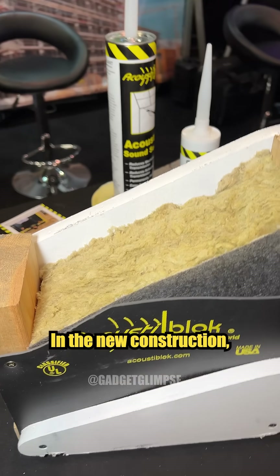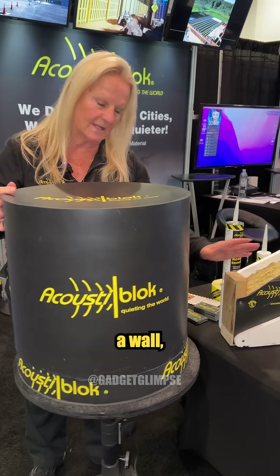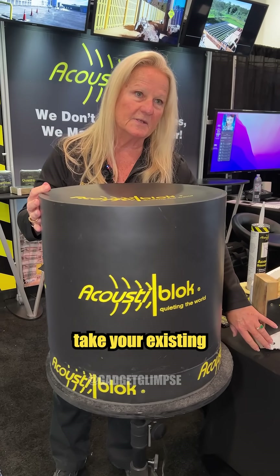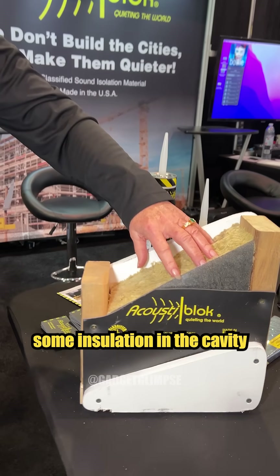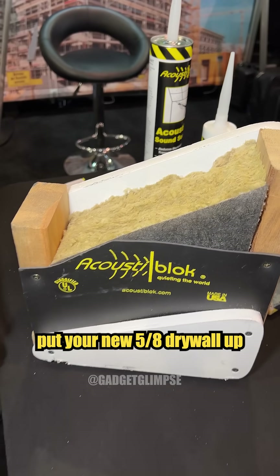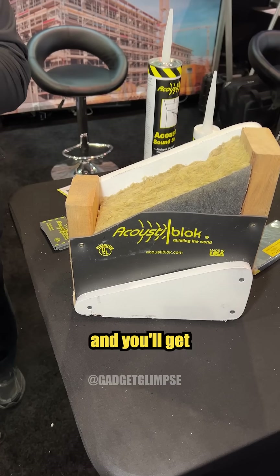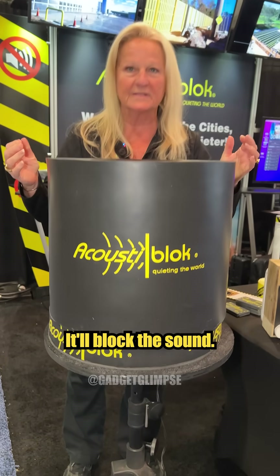In new construction, that would be the easiest to install. If you have to come in and retrofit a wall, you'd have to take your existing drywall down, make sure that you have some insulation in the cavity to help with resonation, and then you can put your new 5/8 drywall up and you'll get the same results — it'll block the sound.